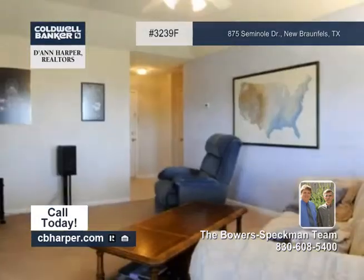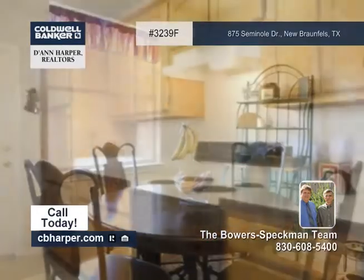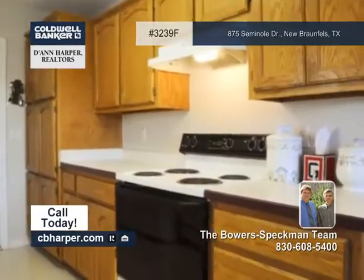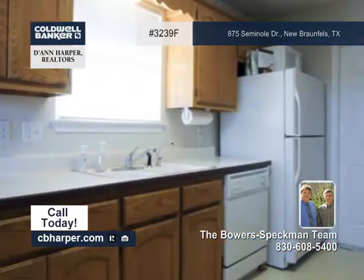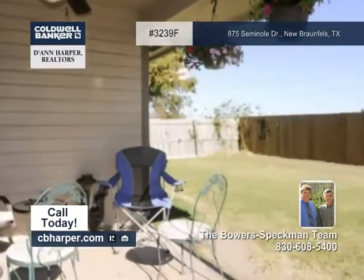Located on a private fence lot, this three-bedroom, two-bath home offers an attached two-car garage and backs up to a farm. It features lots of oak cabinet space, a huge master bedroom with a walk-in closet, double-pane windows, and an open floor plan with split bedrooms.